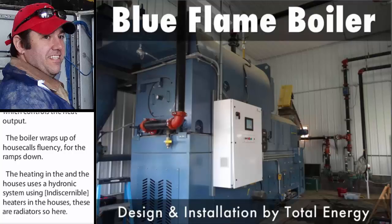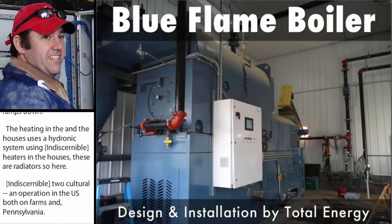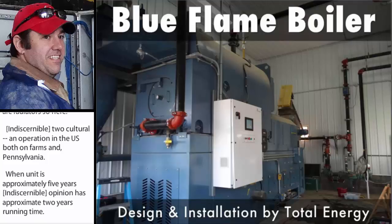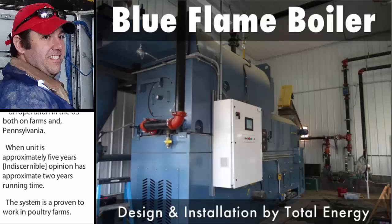Total Energy currently has two poultry litter-fueled systems in operation in the U.S., both on farms in Pennsylvania. One unit has approximately five years' running time while the second unit has approximately two years' running time. This system has been proven to work on poultry farms. However, it requires total flock clean-out between every flock with new bedding added between flocks. This is done to maintain good fuel quality of the poultry litter.